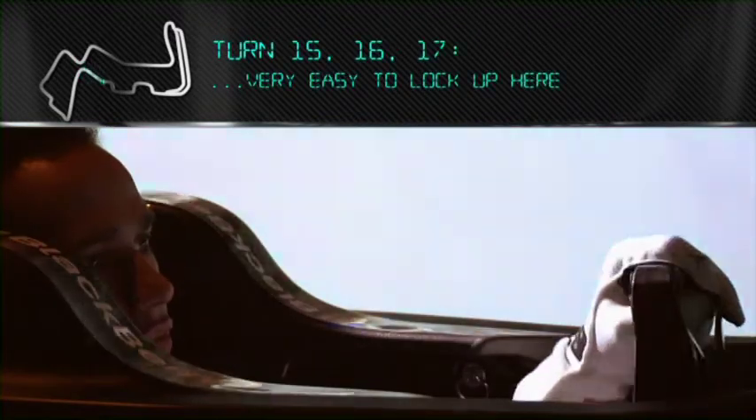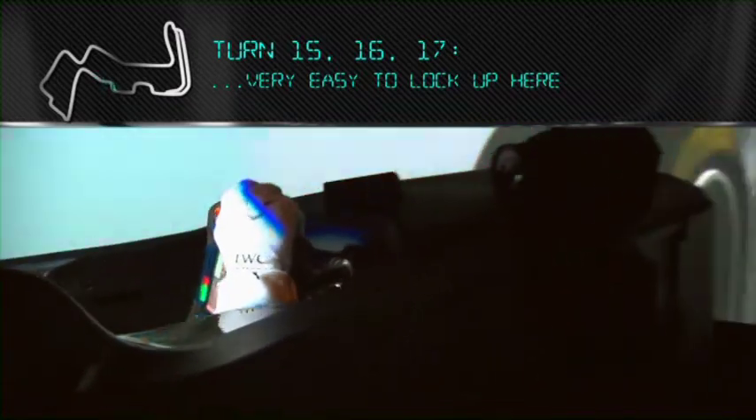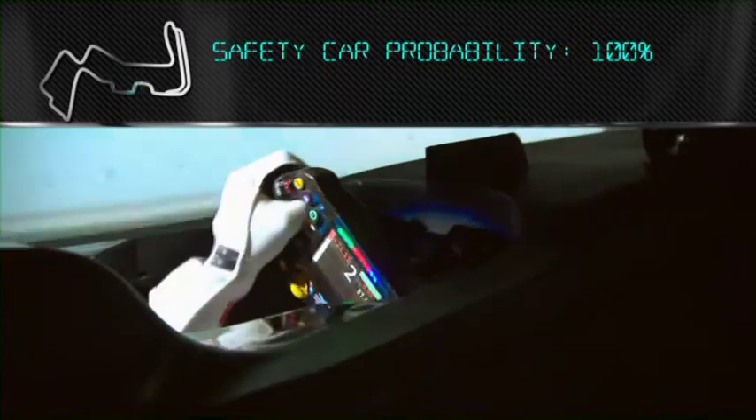Sweeping left-hand corner — it's very easy to be braking through the hole a bit, very easy to lock up. This is where Nelson Piquet crashed. Very easy to lose the back end around here because you've still got a lot of downforce, but it's blocked. It's very bumpy here.